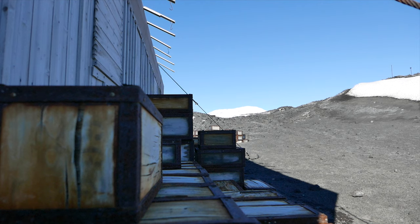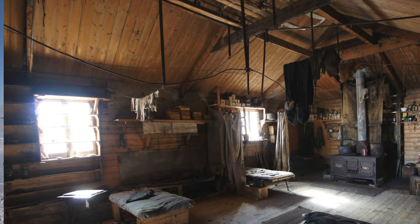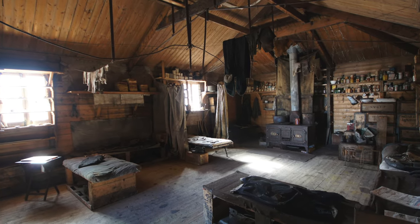The barrel pieces were actually pulled out of a place called Pony Lake, which is a small patch of water next to Shackleton's Nimrod hut. And each summer it thaws out a little bit, and some summers it thaws out enough for us to see what's in there.